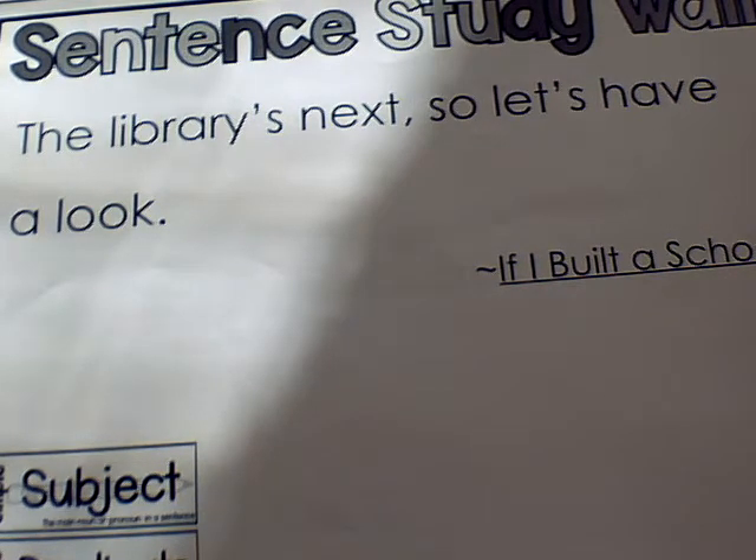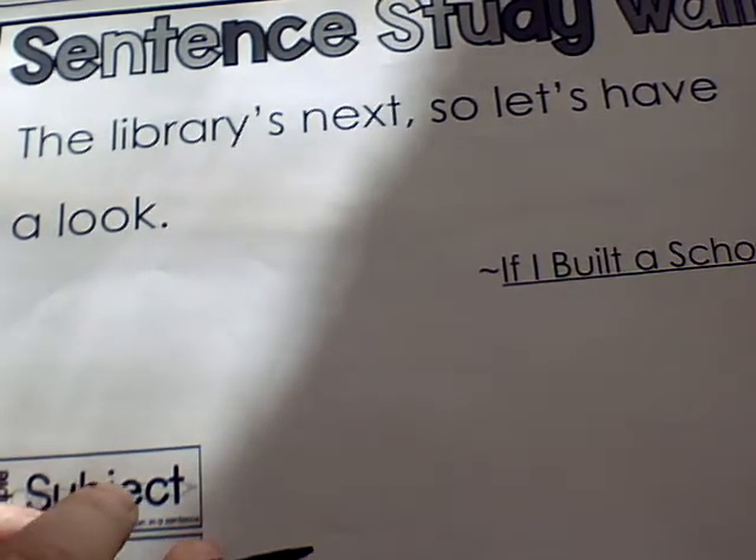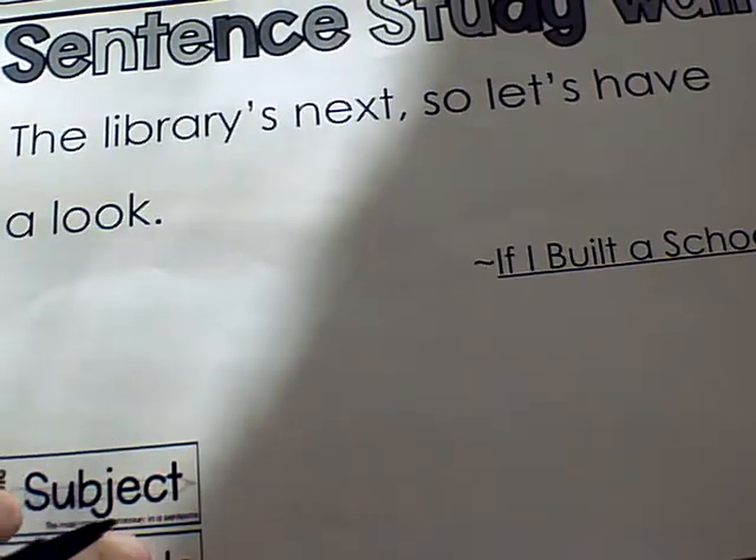Hello, sentence surgeons. It is time for another sentence this week. I picked a very short one, just because I know the roots video is really long. So the book is called If I Built a School, and we're planning to read that this week. If you look at the sentence, it says: the library's next, so let's have a look.